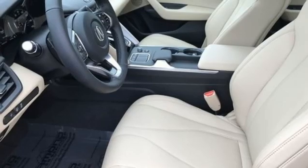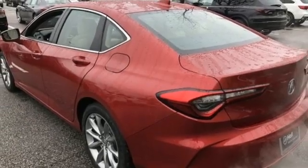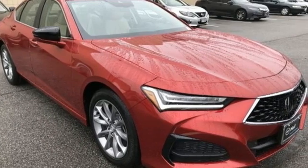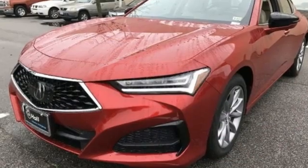AM-FM satellite radio, voice-activated climate controls, front wheel drive, auto dimming rear view mirror, and LED low and high beam headlights.